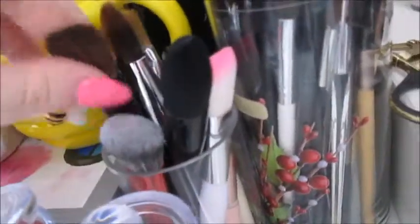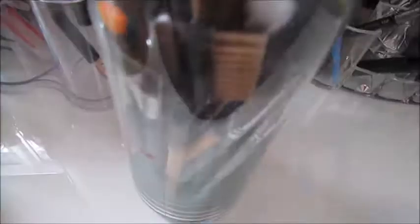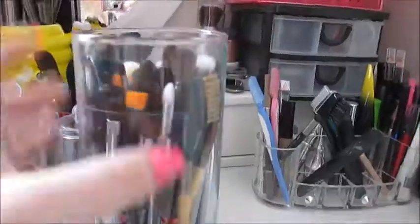I have some flat foundation brushes in here, except my Urban Decay one which is separate. Back here I have more Elf brushes and some eye drops, and this holder has all my eye brushes — all my eyeshadow brushes, eyeliner brushes, and all that, including my Urban Decay ones.